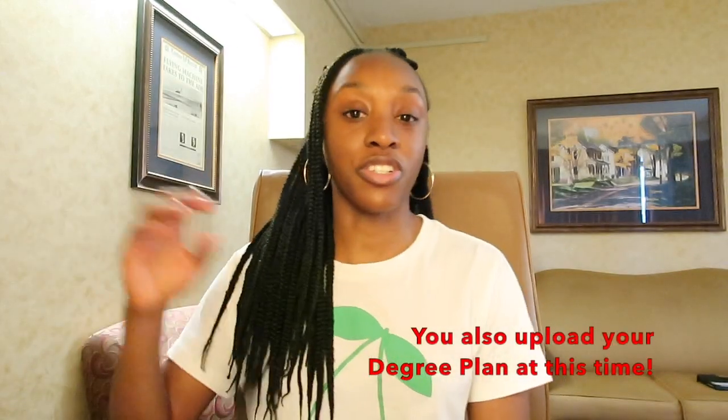Secondly, you have to create an education goal. On the left-hand side, there's an education goal tab. There, you choose your school, your degree type, how many credits it takes to complete the degree, and how many you may already have. That education goal has to be approved by your education office — that's step two.